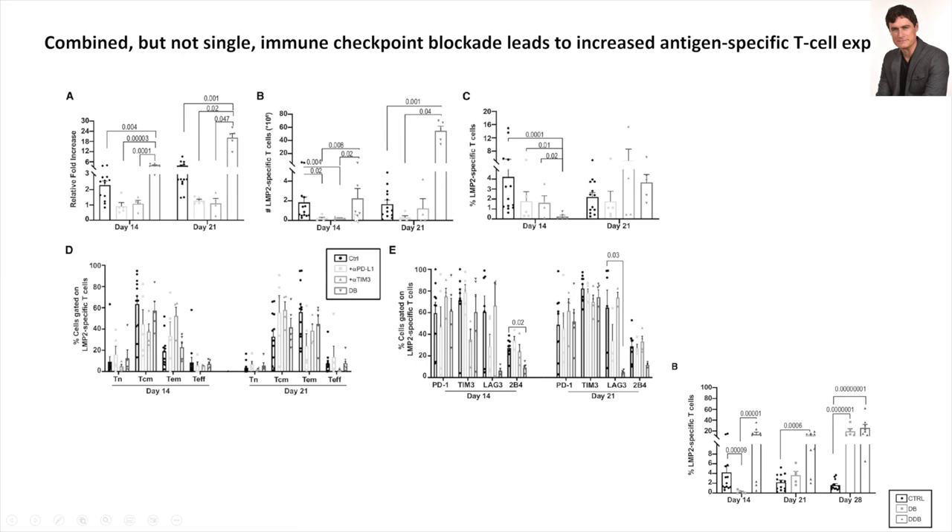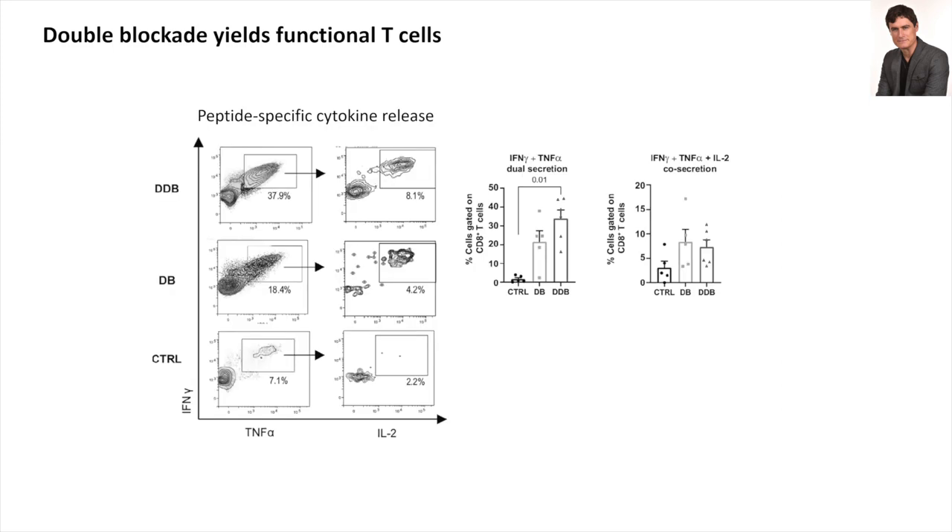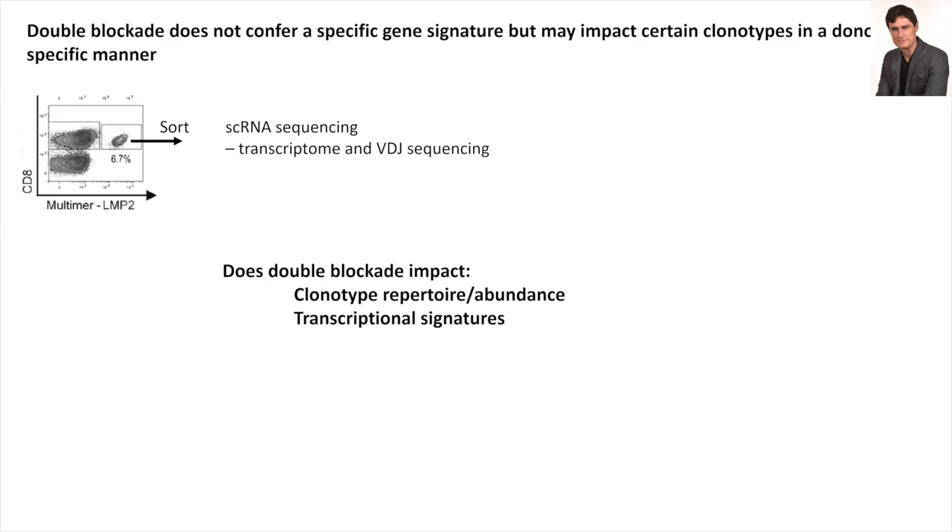When you use single blockade you actually have lower amounts of cells — mostly true for TIM-3, because very early in the T-cell response TIM-3 gives a positive signal rather than a negative one. So we delayed anti-TIM-3 treatment by a week and further increased T-cell yield. The double blockade with delayed TIM-3 treatment was able to generate highly functional T-cells on the basis of cytokine release, cytotoxicity, and co-expression of cytokines — a sign of fitness.